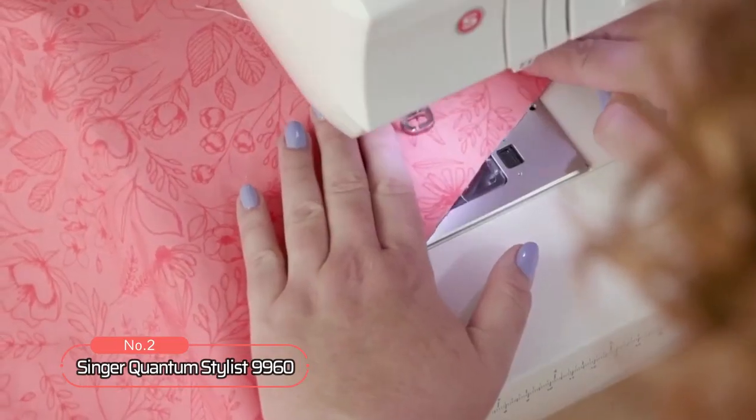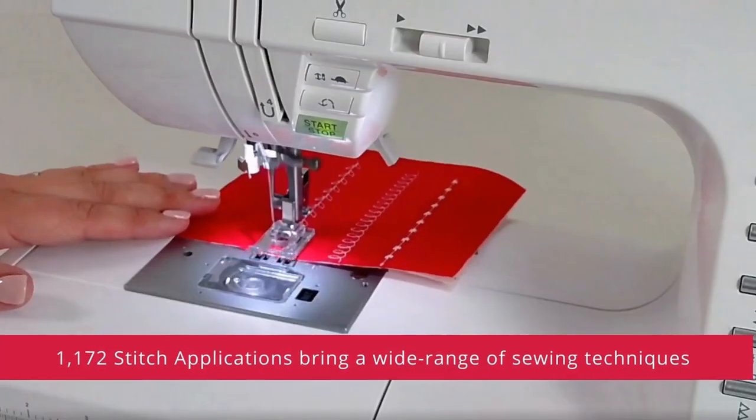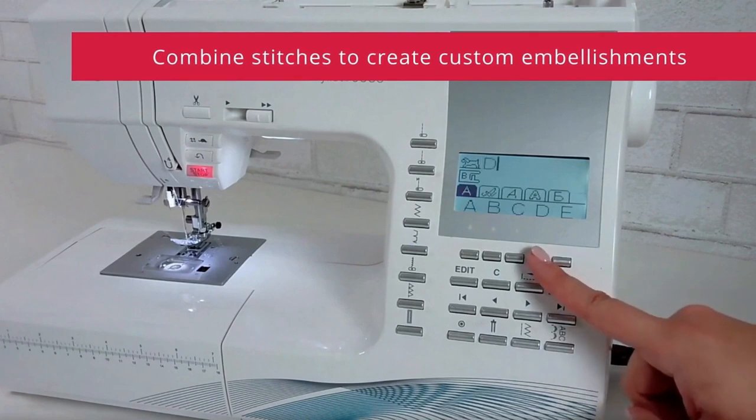At number two on the list is the Singer Quantum Stylus 9960. With its quick and easy stitch selection, LCD screen, and wide range of stitch applications, this machine makes it easy to create custom embellishments and personalize your projects.